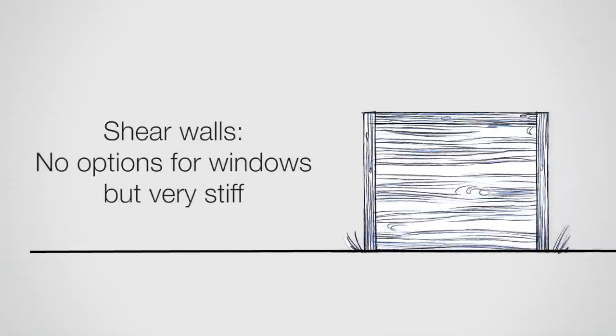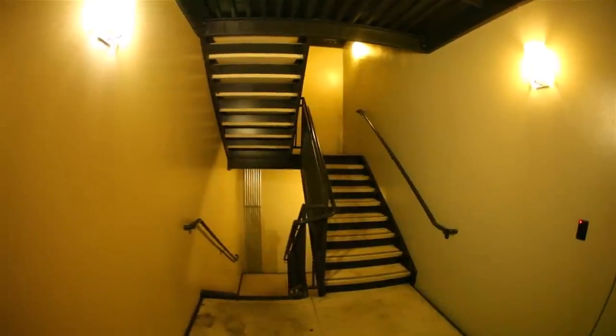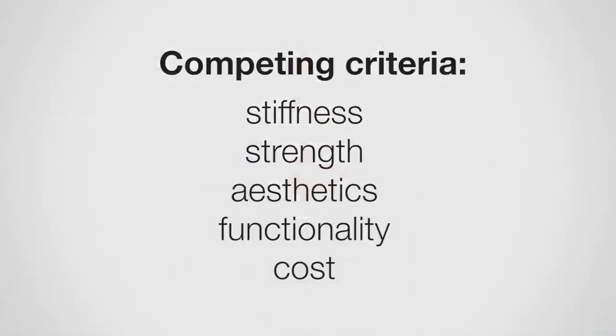Shear walls are the opposite — no options for windows in a shear wall. But we often use them in the core of a building, so around elevators and staircases we'll put shear walls that are very stiff, and they help stiffen up the interior of the building. Engineering is all about competing criteria — not just stiffness, but also strength, aesthetics, functionality, and cost. How you pick different systems will depend on all those criteria.